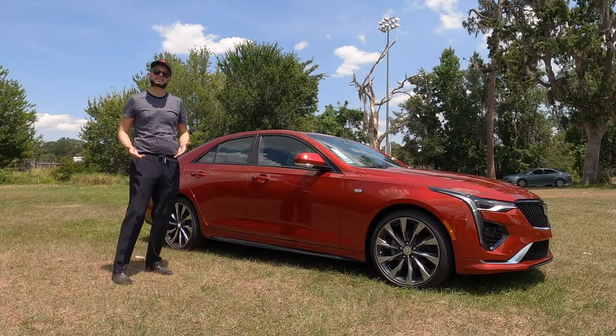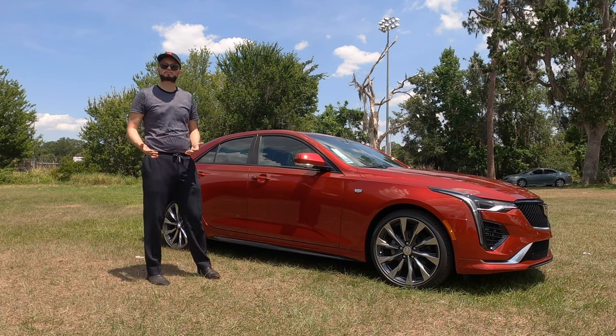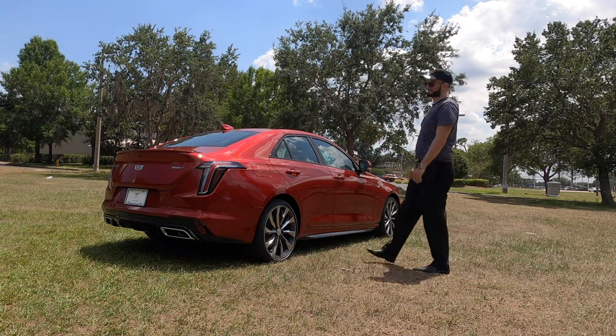They have a lot of different options here — if you wanted to go up to an M car or an AMG, you can find similar performance within the Cadillac lineup.